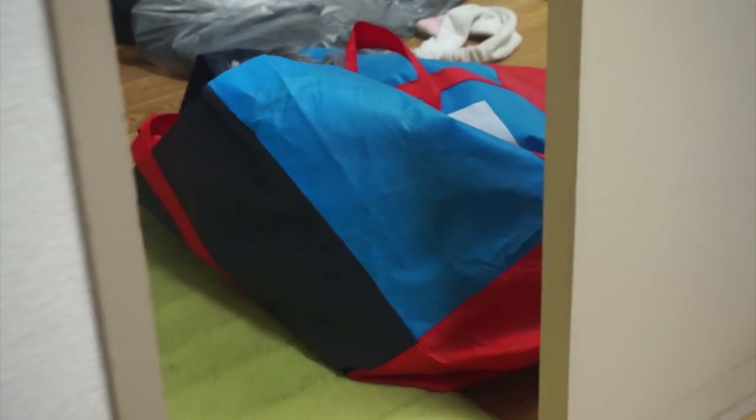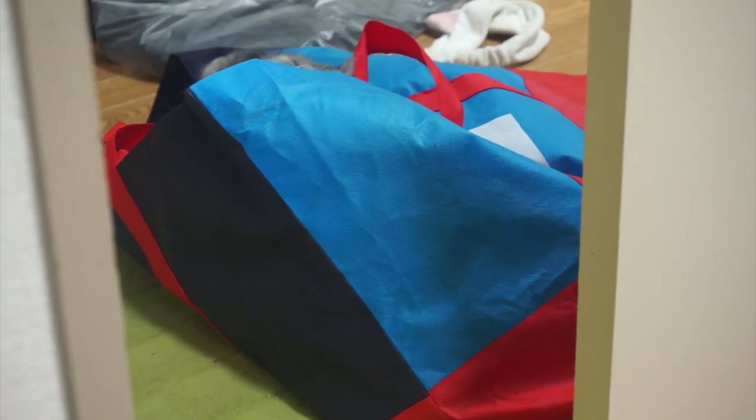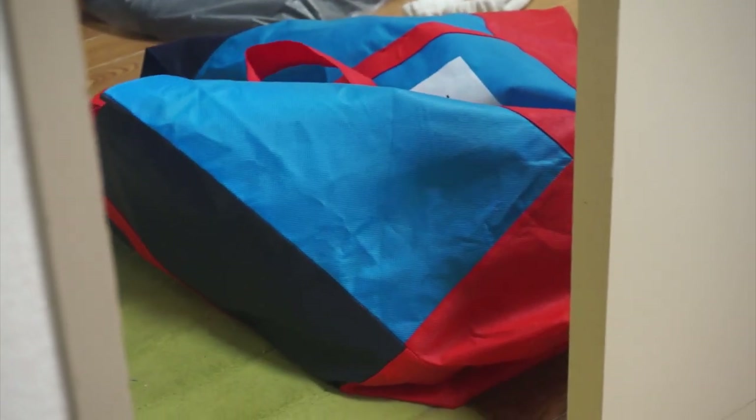One hour later and Maro's still in the bag. Maro? What you doing? He loves it so much.